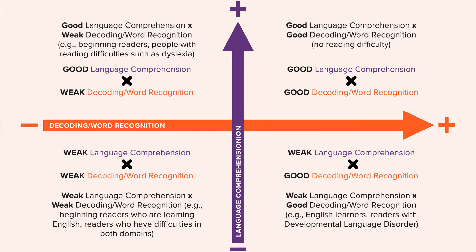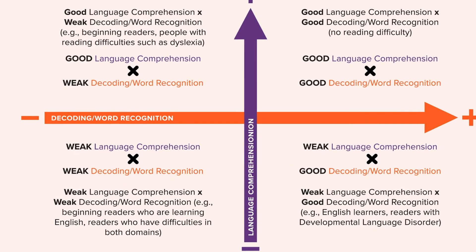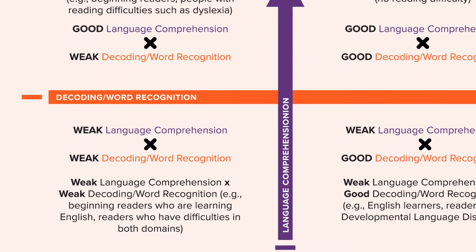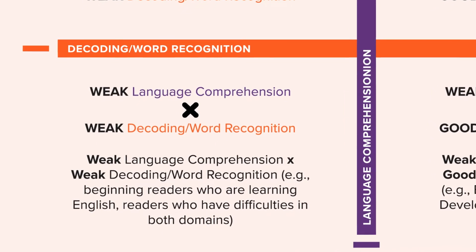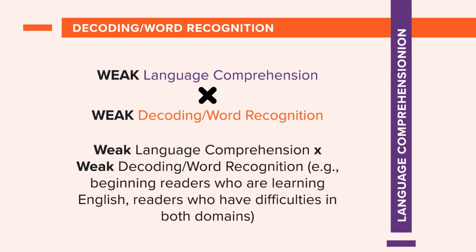There's another group we found: children who had poor word reading and poor language comprehension — about a 50% overlap. So 50% of children with dyslexia also have a language comprehension deficit on top of their word reading problems. Children who have language comprehension deficits also often have word reading problems. The fourth quadrant — good word reading and good listening comprehension — those children did not have reading comprehension deficits. Interestingly, as a child becomes a better comprehender, word reading and language comprehension become more highly correlated, but when struggling, a separation occurs that results in this quadrant model.